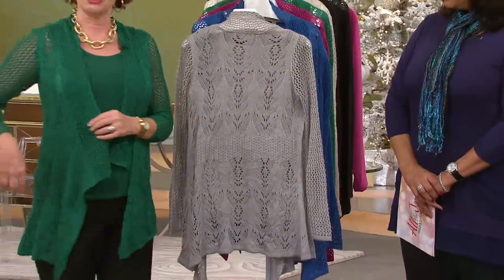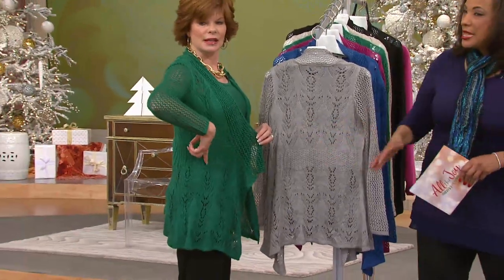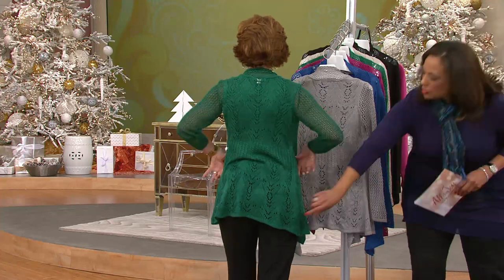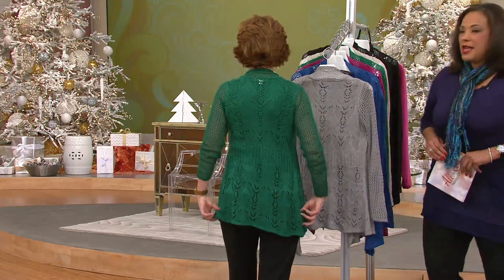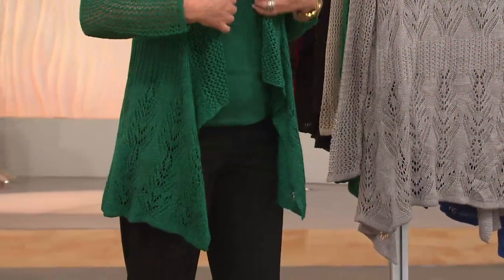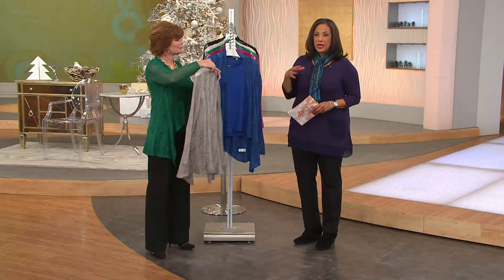I'm just going to show that on me — you can see where it's just some definition, it doesn't cinch in at all. The definition is always nice here. Look how pretty that looks — automatically it defines that waist. By doing that, you've got the cascading cardigan coming down the front, very slimming in the hips and thighs. It looks gorgeous, and I love you in the Thyme, that green.